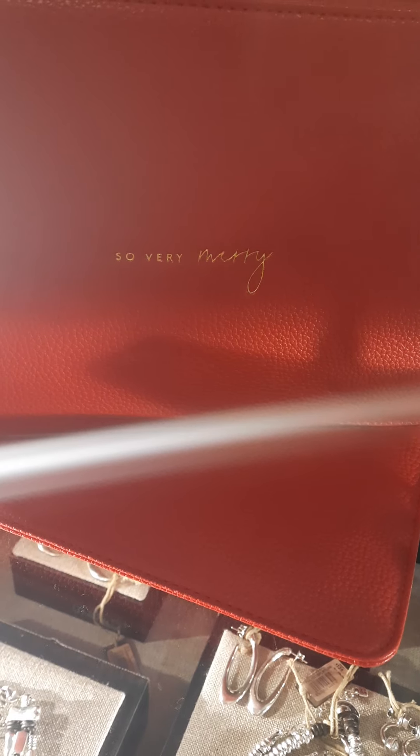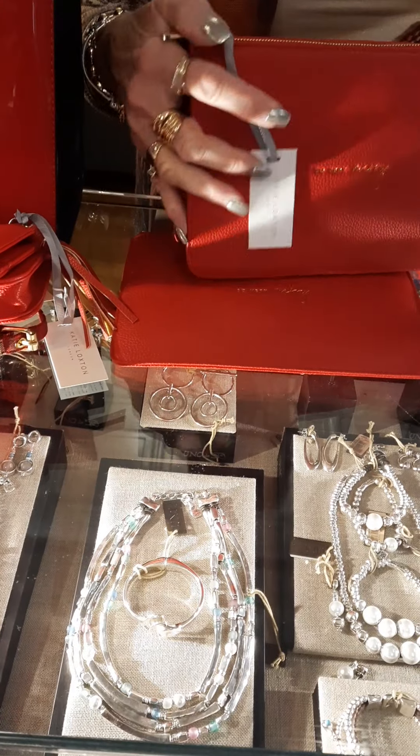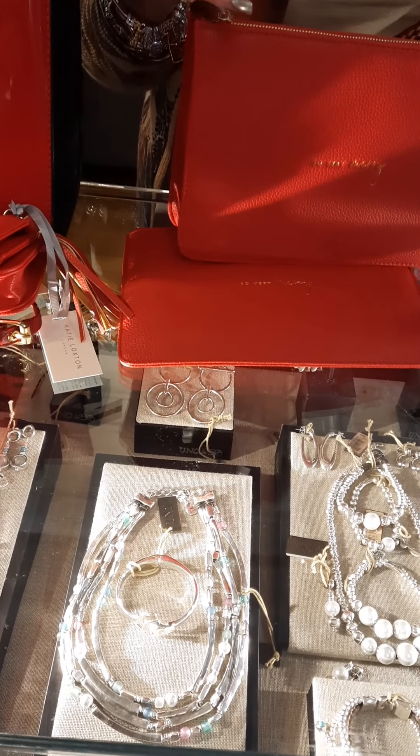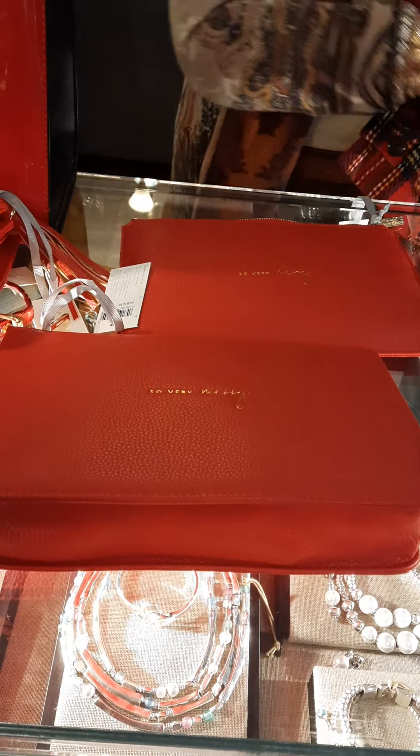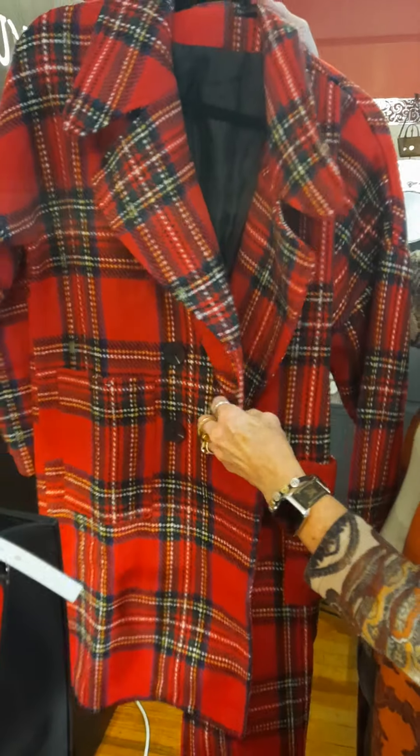We'll have to find out the price on that one in a minute because I don't have it yet. But it's super cute, and again — super cute coat, double-breasted.